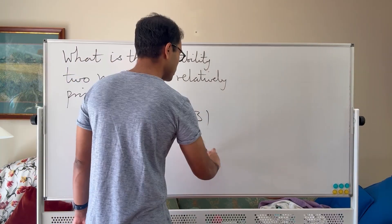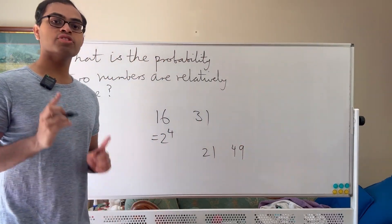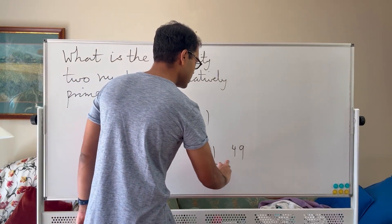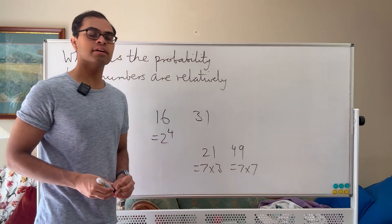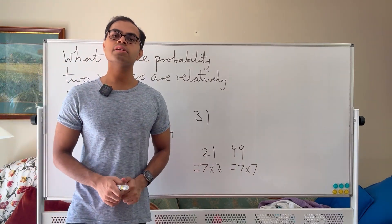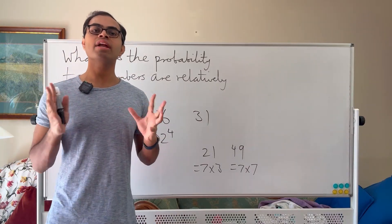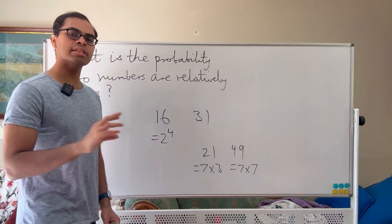On the other hand, 21 and 49 do have a factor in common, so they're not relatively prime. For example, 21 is equal to 7 times 3, and 49 is equal to 7 times 7, so 7 is a common factor. Notice in each case I've split up the numbers into products of prime numbers, so saying two numbers are relatively prime is the same as saying they do not have any prime number factors in common. You just have to check their prime factors.